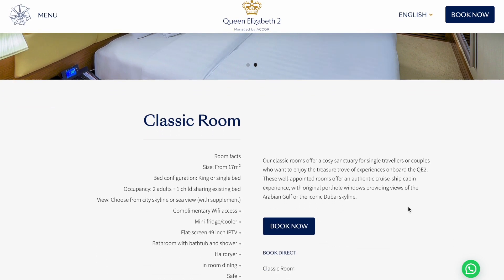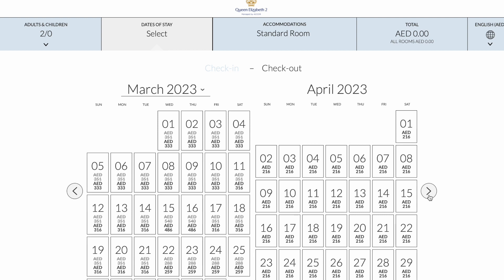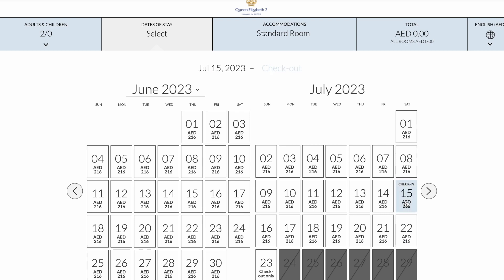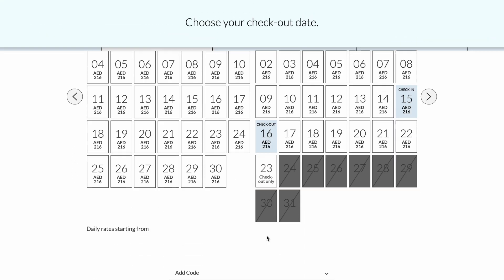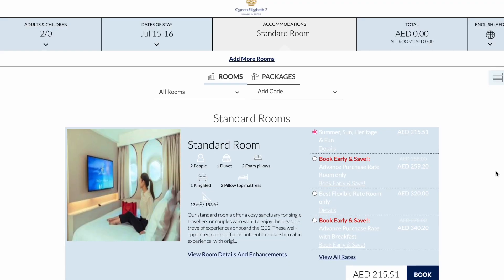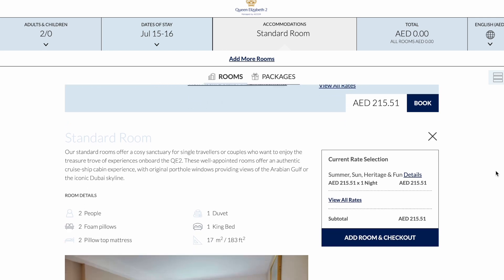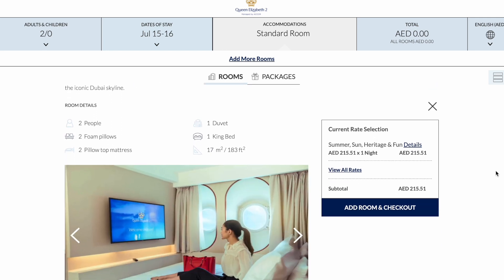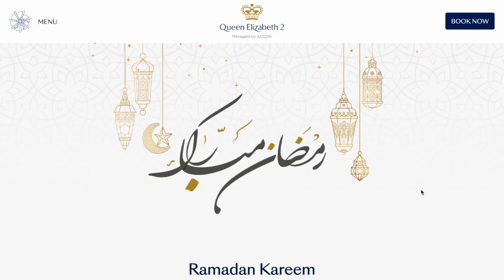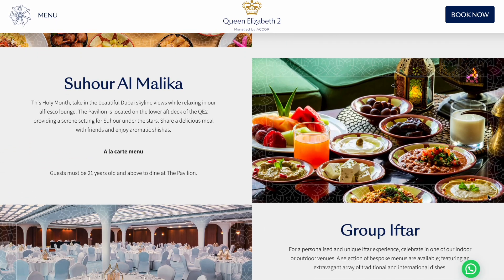The type of room we chose was the classic room, shown as standard rooms when you click 'Book Now.' Prices vary according to date and how far in advance you book — the lowest available was 216 dirhams. Some options don't include breakfast while others include tours. There are also Ramadan offerings such as iftar and sahur.